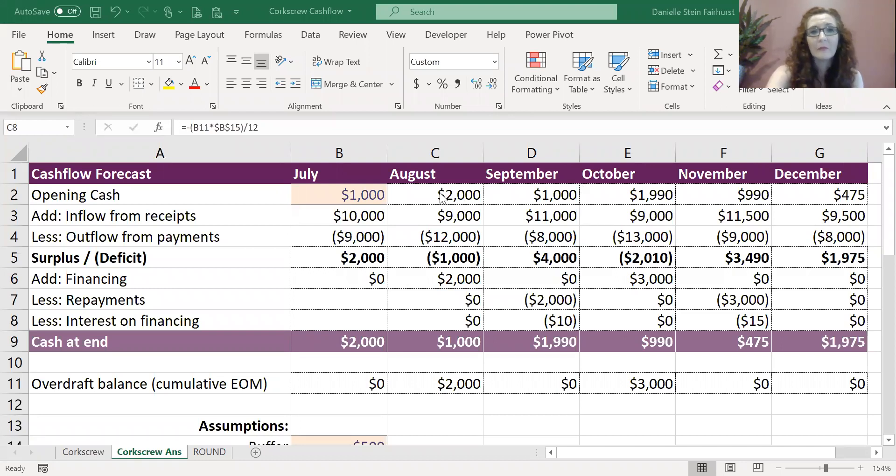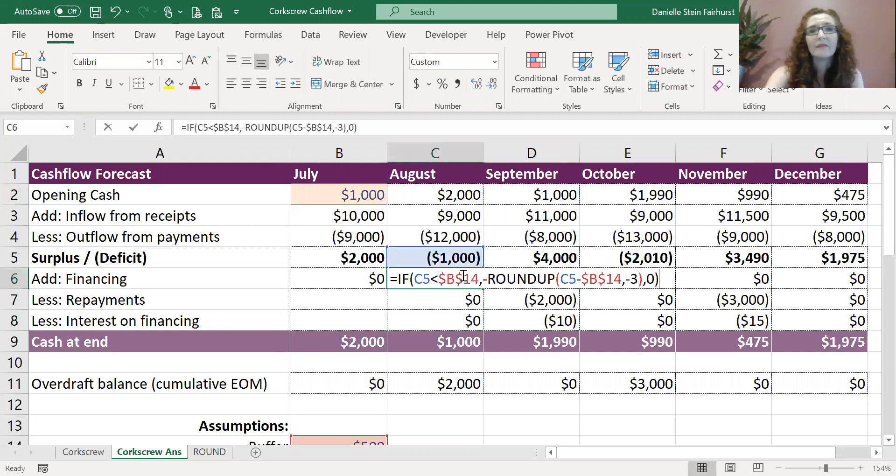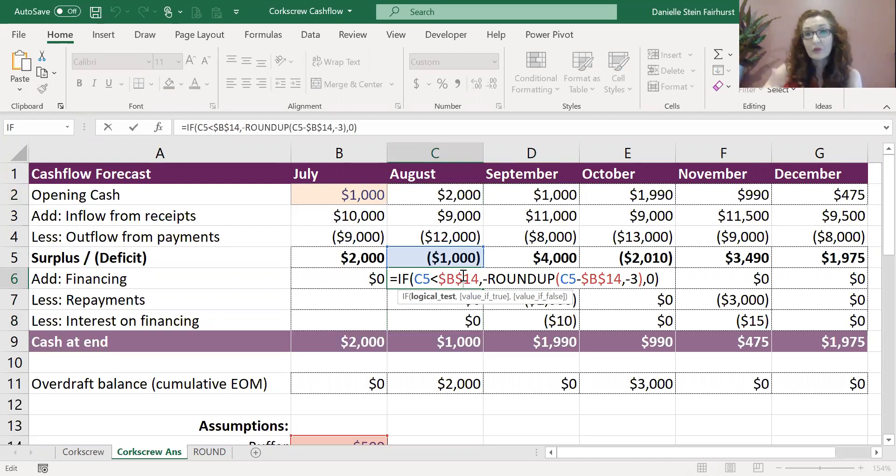I'll just share my screen here to show you what I mean. Here's an example of a model I use in my training course where you've got your opening and your closing balance, which models through that way. What's really important here is that we have an automatic calculation so that as things change, you can work out exactly how much extra funding you're going to need.